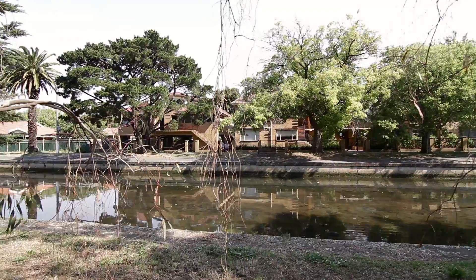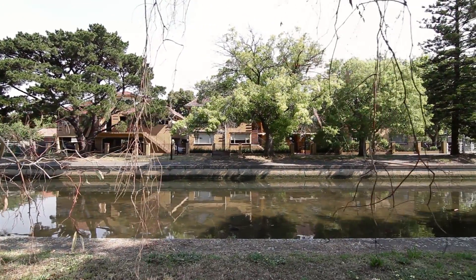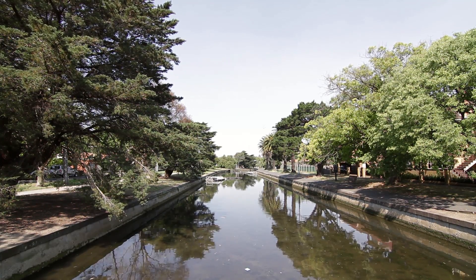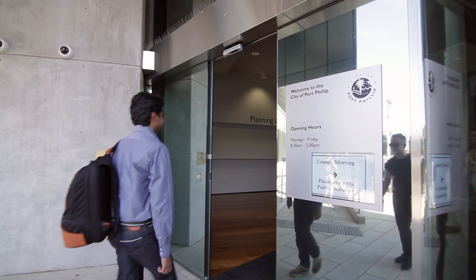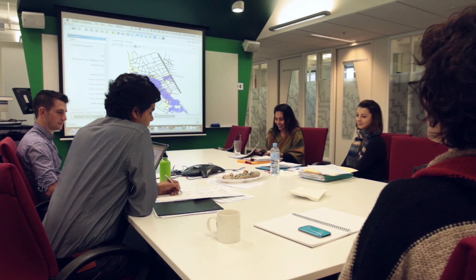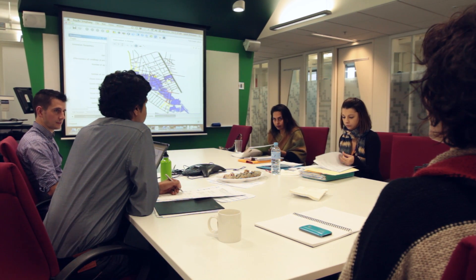We're built on former swampland and reclaimed land, so we're prone to flooding and we're now starting to look at what that might mean when we combine it with future climate change elements such as sea level rise. We're working with the City of Port Phillip and the SES, and the aim is to try and use technology like agent-based simulation to understand how people respond to flooding events, capture this into a simulation, and inform policy and planning around that.